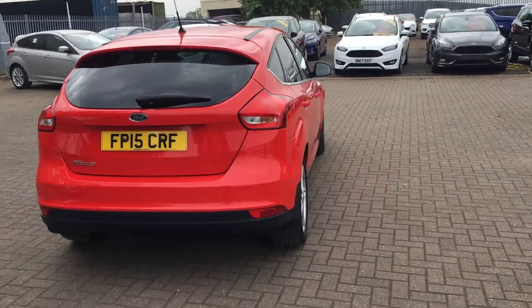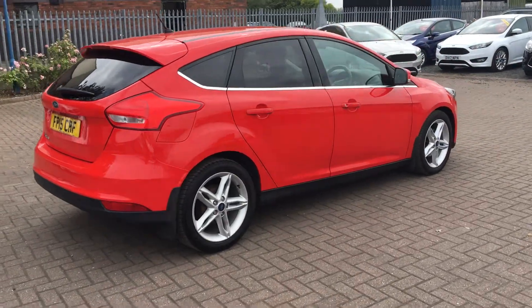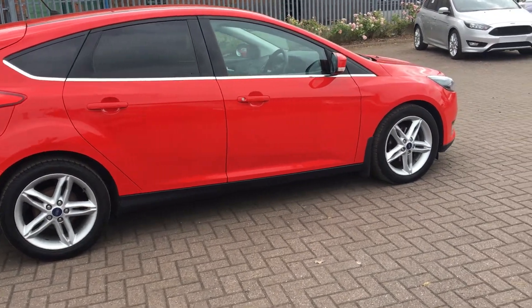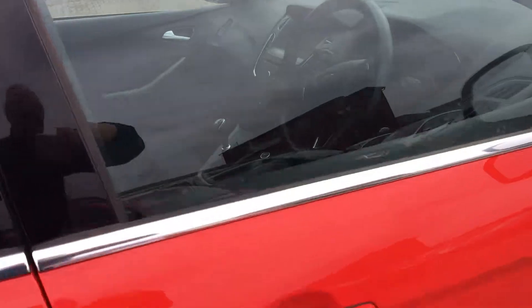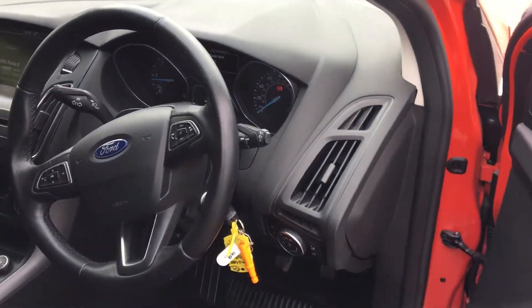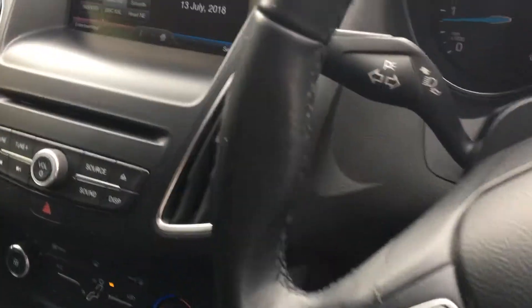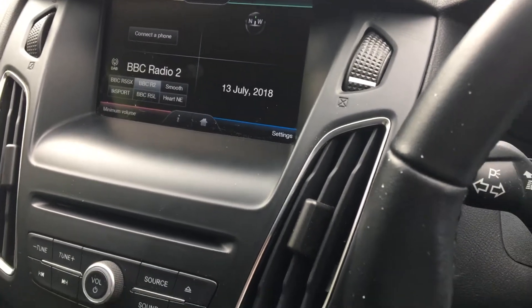The kids are certainly not going to be moaning about feeling cramped. Still in fantastic condition — a great alternative to buying new. Let's take you inside now.